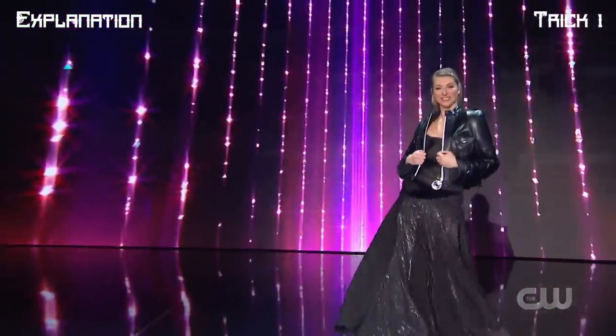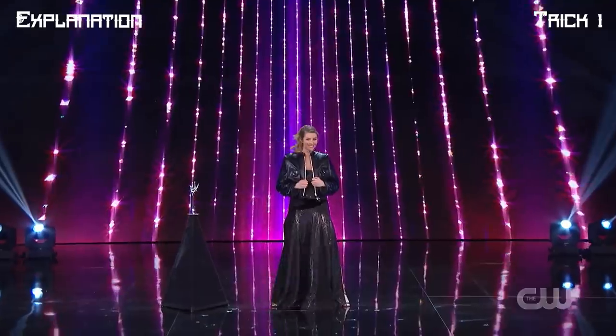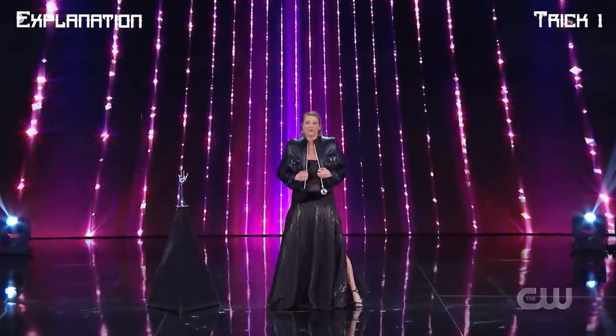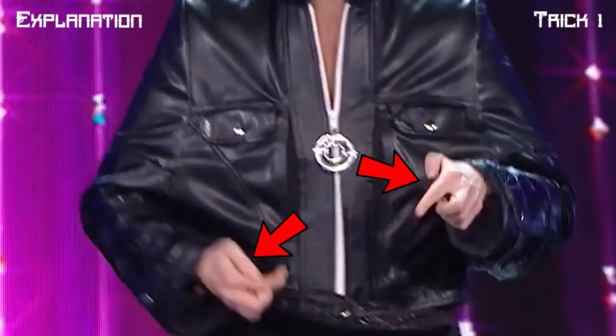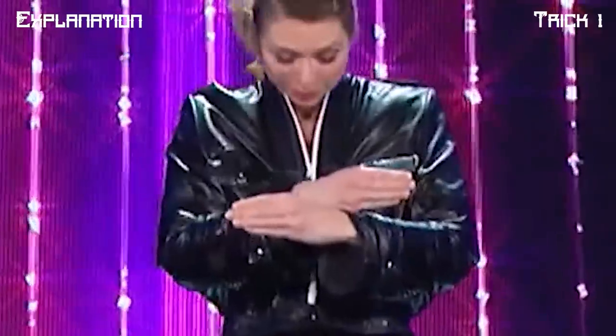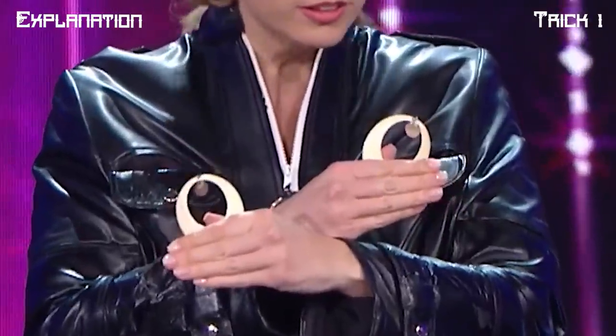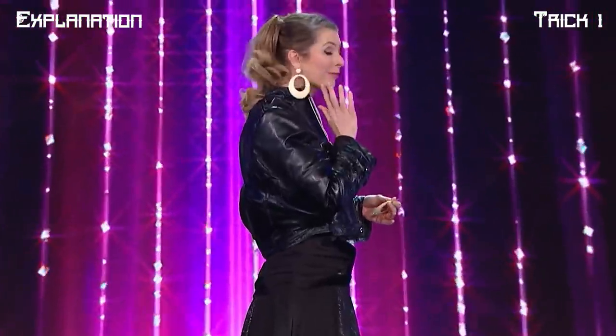When Alana first walked onto the stage, we can see her holding the jacket near the opening with both hands before she produces the two earrings. She was actually holding both earrings in her left and right hand. After zipping up the jacket, she held onto both earrings in a tenkai palm — we can see in this slowed-down clip she's adjusting the earrings into position. She simply shifted both thumbs upwards to produce the earrings, then wore them with the help of simple magnets.